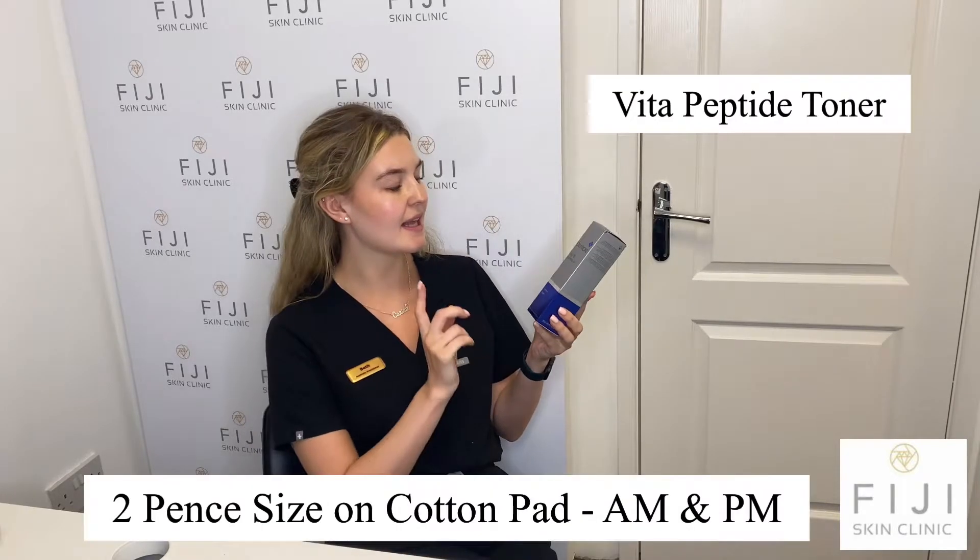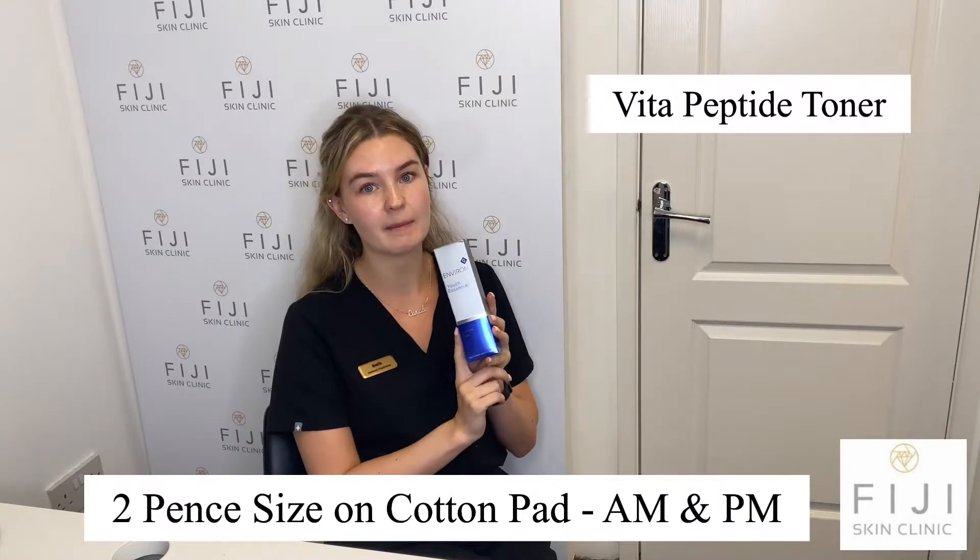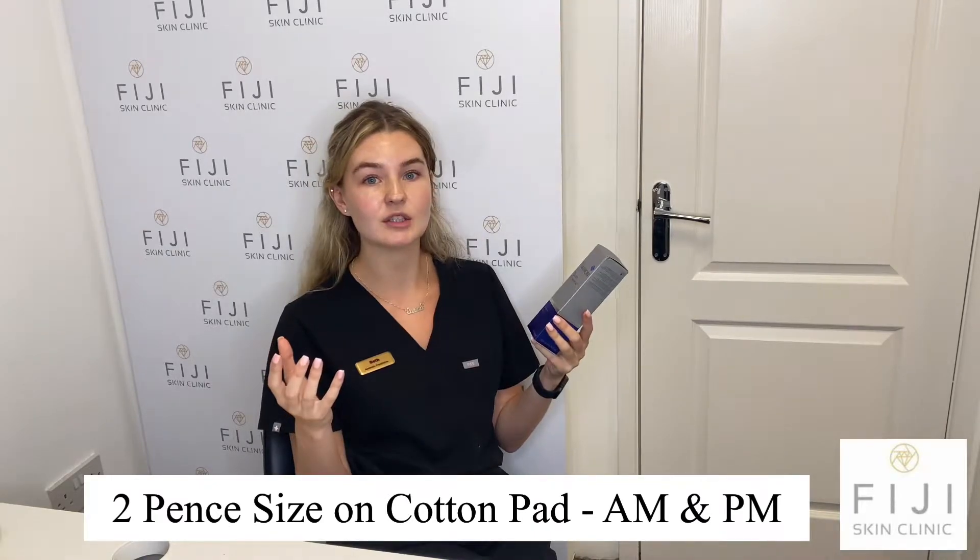My next product is my toner. This is the Beta Peptide Toner. This is one of my prevention products — it's going to help prevent aging. As we age, we actually start aging from 21 years old, so it's going to happen to all of us. Prevention is definitely the key.